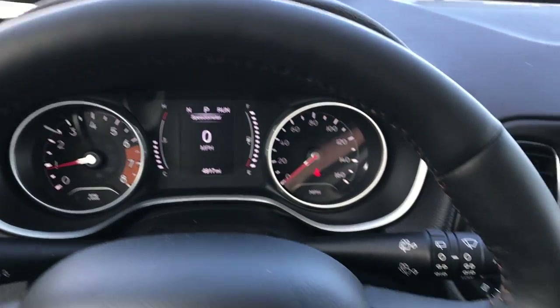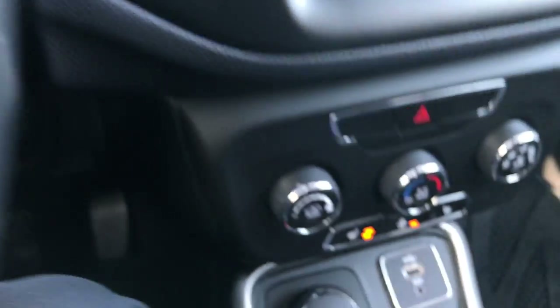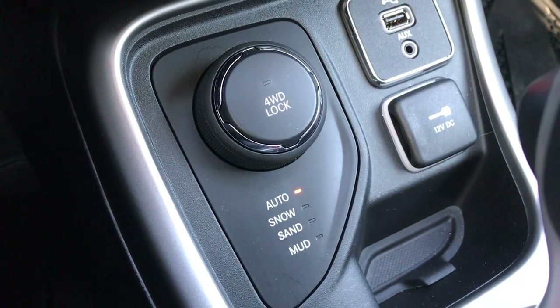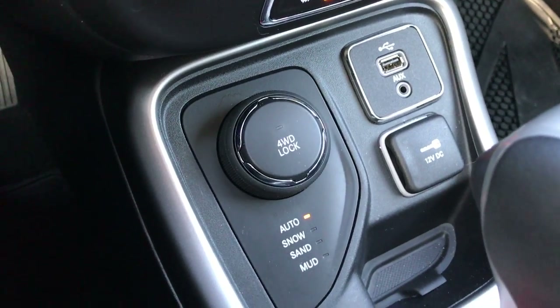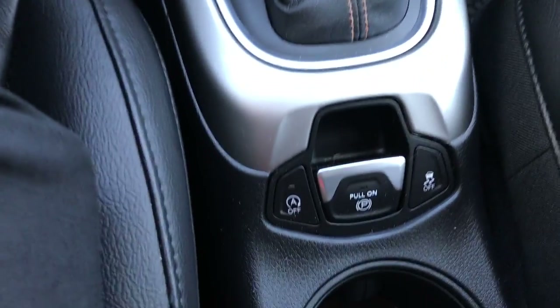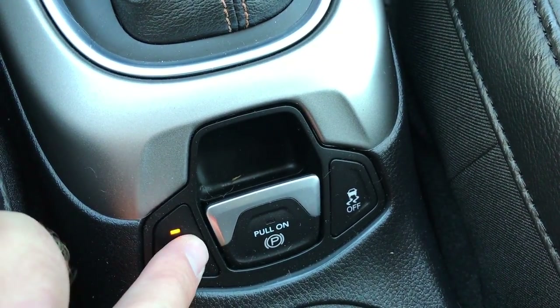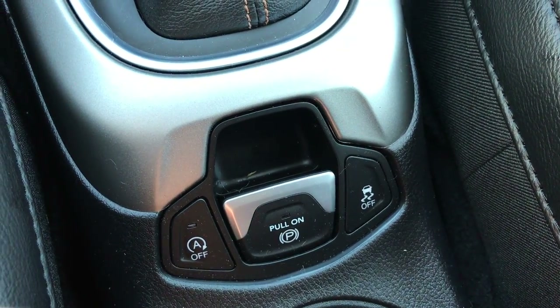Bluetooth audio controls and cruise controls on that side. You can have 4-wheel drive lock, and an auto snow, sand, and mud feature. Aux and USB jack. There is an auto start-stop button that you can turn off if you want.